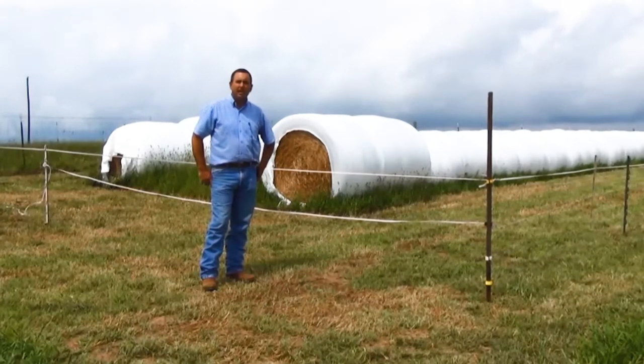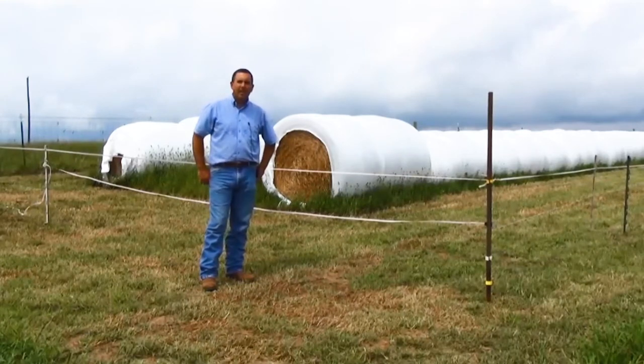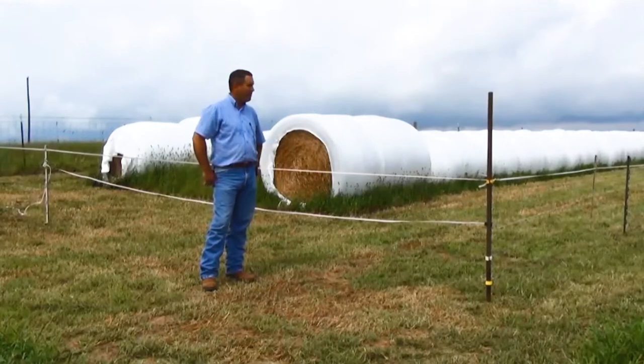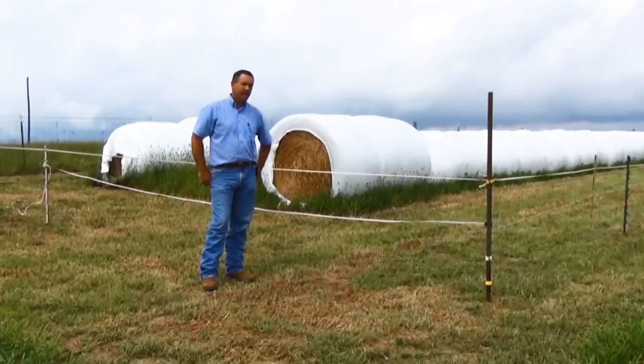As this stuff ensiles and the smell gets to be a little stronger, you'll have wildlife that are attracted to that, and we want to be sure that nothing gets in here, opens up any of the plastic, and allows oxygen to get into our pack. So it's important that we try to address wildlife exclusion. We've been working out here this morning getting our fence installed. We anticipate being able to feed this 90 or 100 days from now, so we want to make sure that we've got our haylages put up in the right place and that no wildlife can get in there.